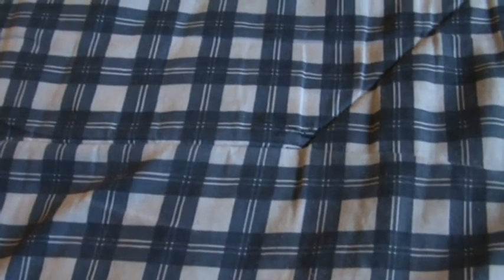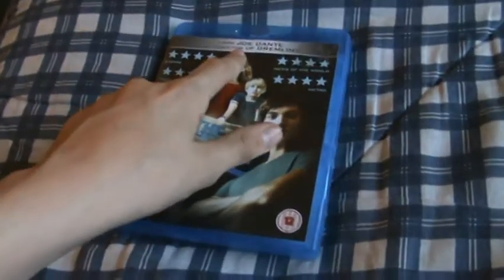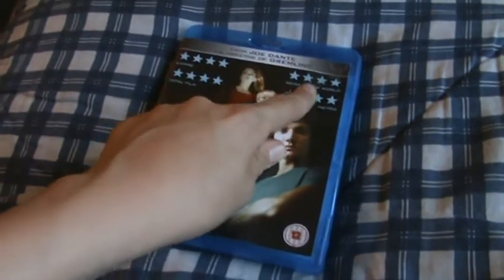Hey YouTube, it's MrMovieLover1998 here and today I'm going to show you The Hole on Blu-ray. This is from Joe Dante, the director of Gremlins.